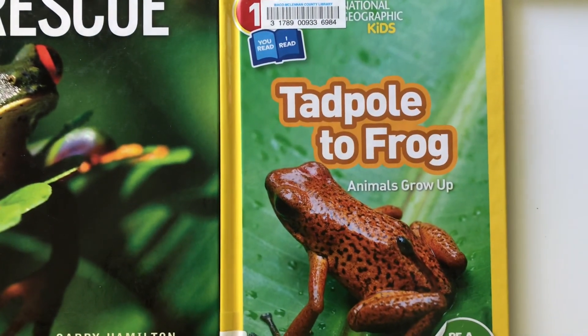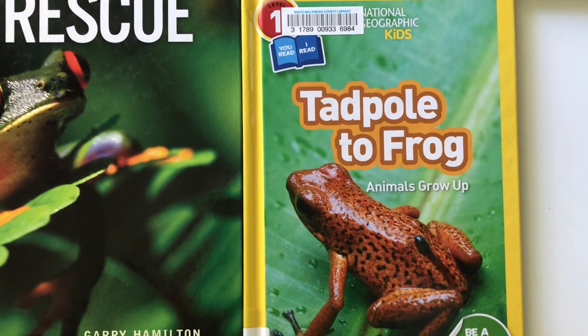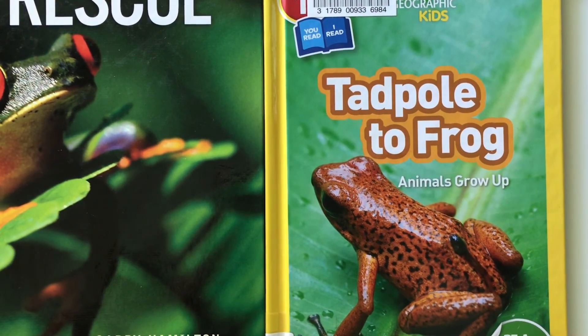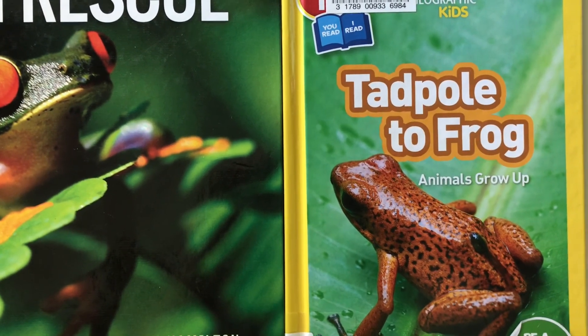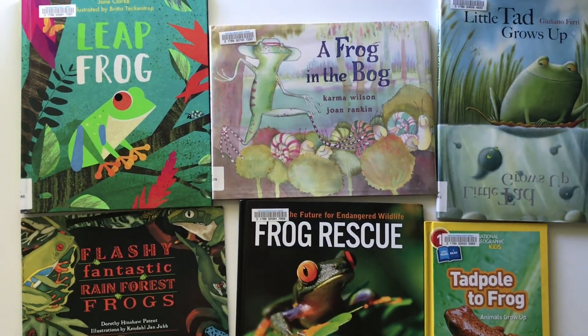Tadpole to Frog: did you enjoy reading the Tadpole to Frog book that we read? Well, in this National Geographic Kids book, you can learn about other animals too and what they look like and how they change as they grow up. I hope you enjoy reading more books about tadpoles and frogs.